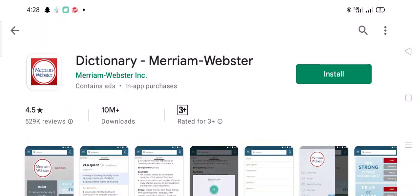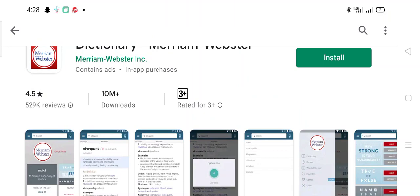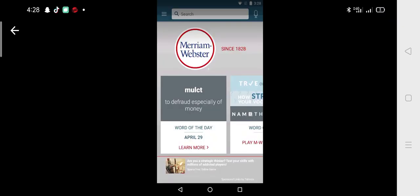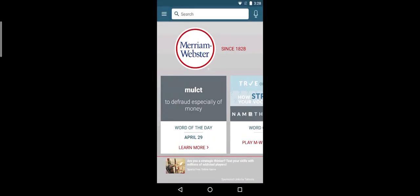Dictionary — Merriam-Webster, powered by Merriam-Webster Inc. This application has a 4.5 rating with 529K reviews and over 10 million plus downloads. Here are the screenshots and interface of this application.